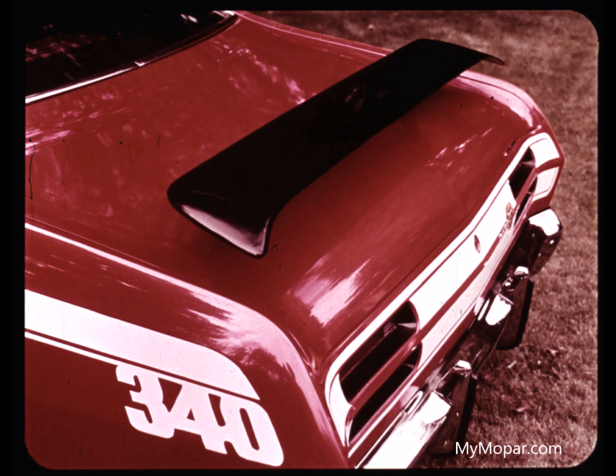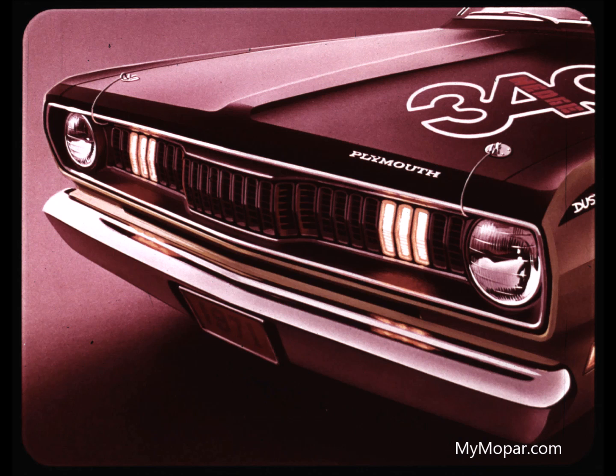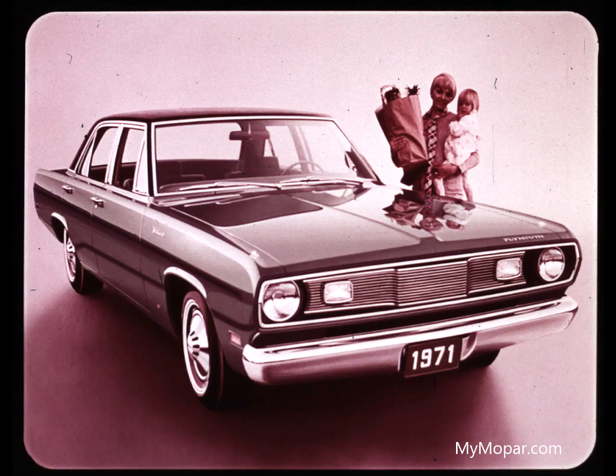The 340 offers an optional fiberglass rear spoiler. Dual racing mirrors in chrome and five body colors are another option favored by young buyers. Hood lock pins are an option on Duster 340 for added security and the rally look.